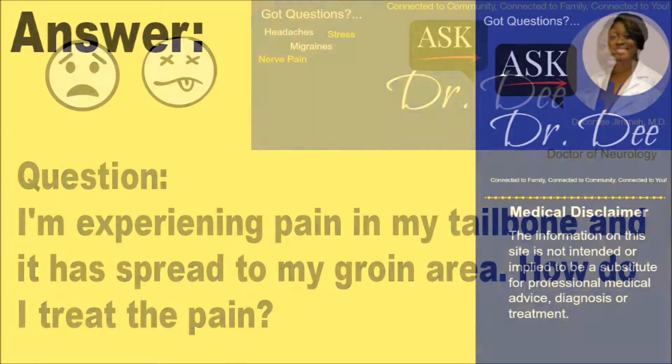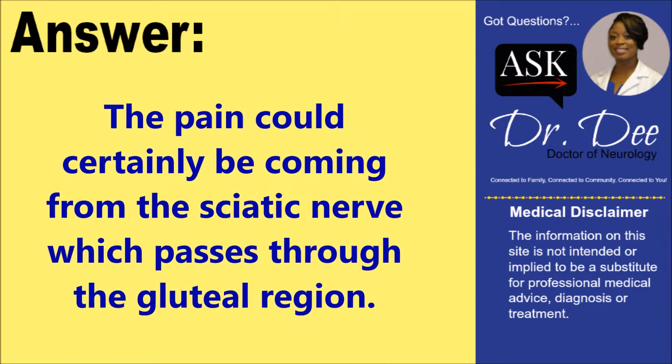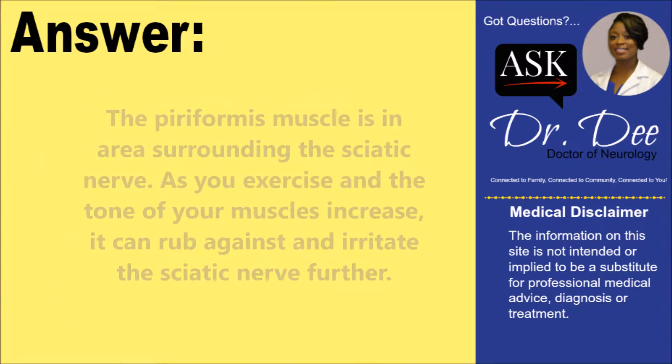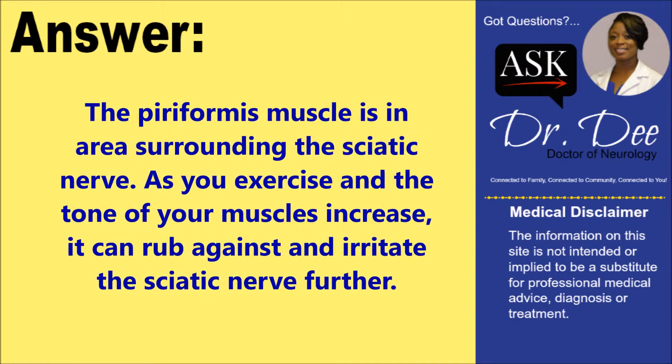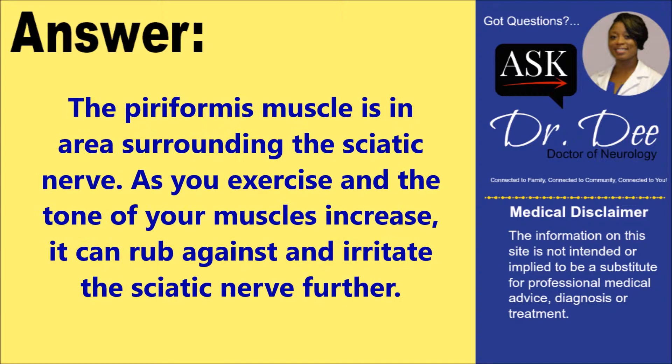The pain could certainly be coming from the sciatic nerve, which passes through the gluteal region. The piriformis muscle is also in an area surrounding the sciatic nerve. As you exercise and the tone of your muscles increases, it can rub against and irritate the sciatic nerve further.